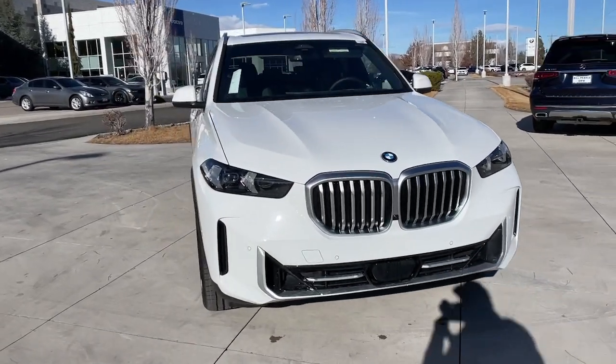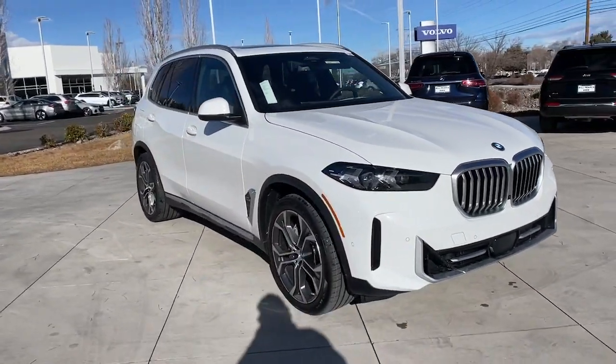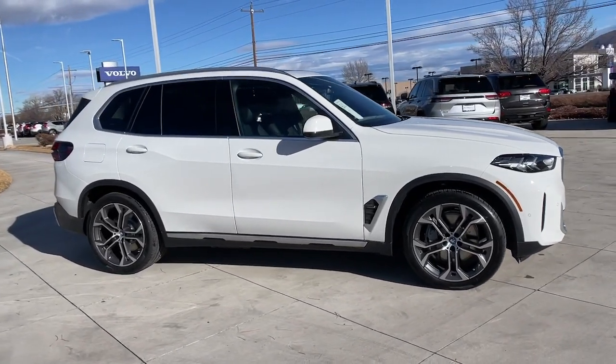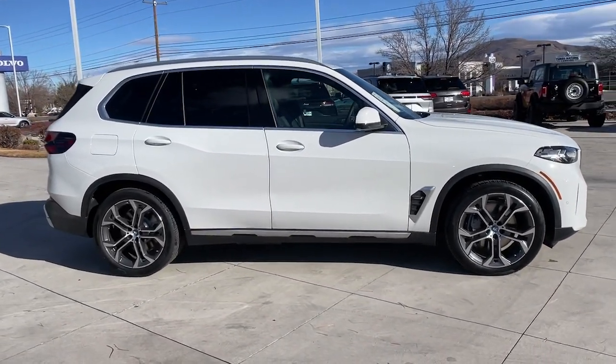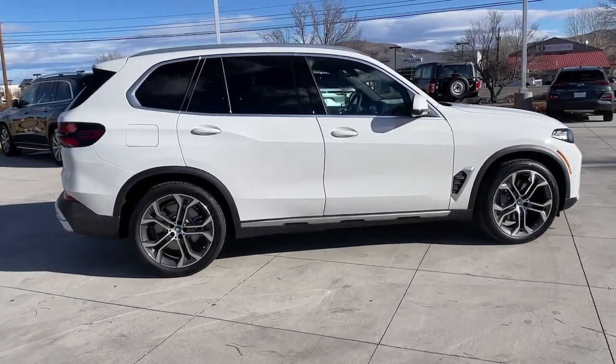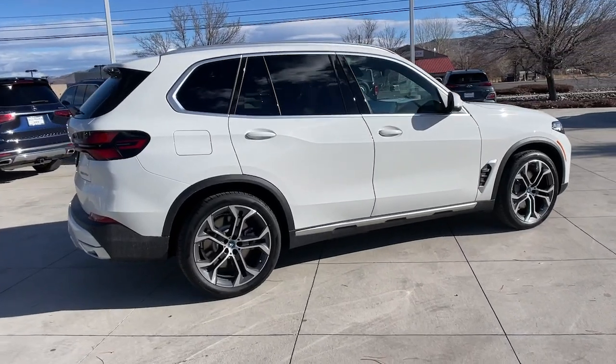Get into the 2024 BMW X5. The X5's advanced engineering, performance, and technology breathe confidence into every drive. This rugged cargo hauler is the safe, connected, driver-centered performance vehicle you've been searching for.